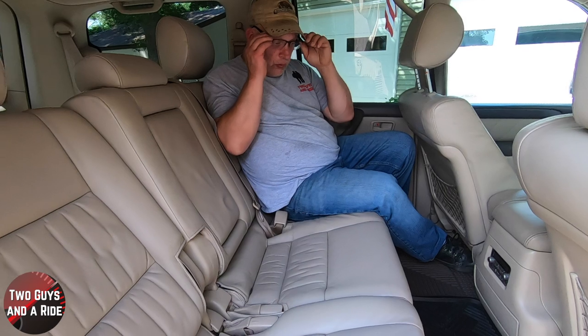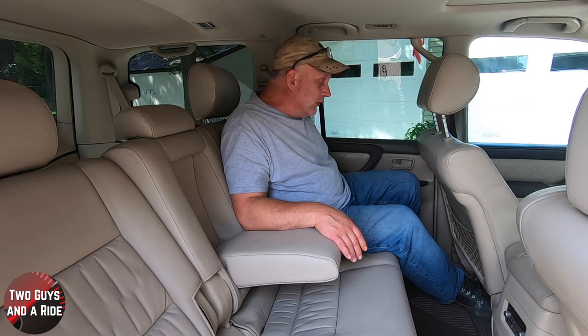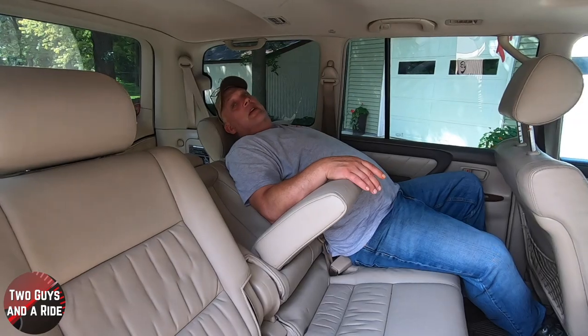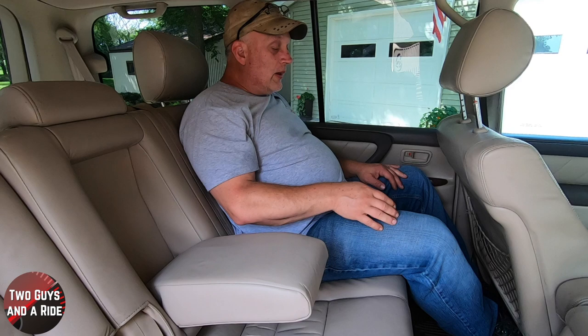The seat is a 60/40 split with a center armrest that is elevated — a nice touch for 2004. It's a comfortable ride back here. The seats recline at an incredible level — practically to sleeping position — and both sides do that. In terms of knee room, with the seat where I was driving, there's about three to four inches of space. Head room is huge — about five inches. Just lots and lots of space, and really comfortable with a flat floor back here.